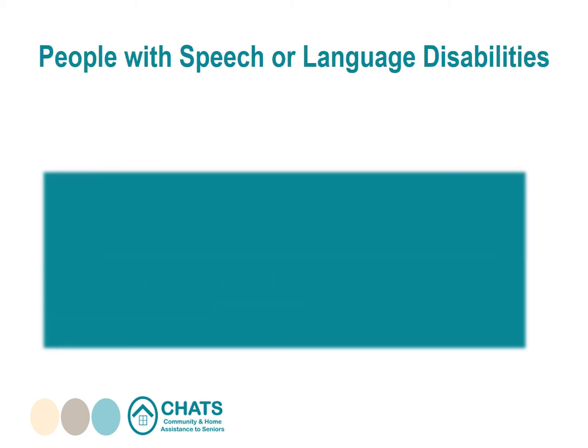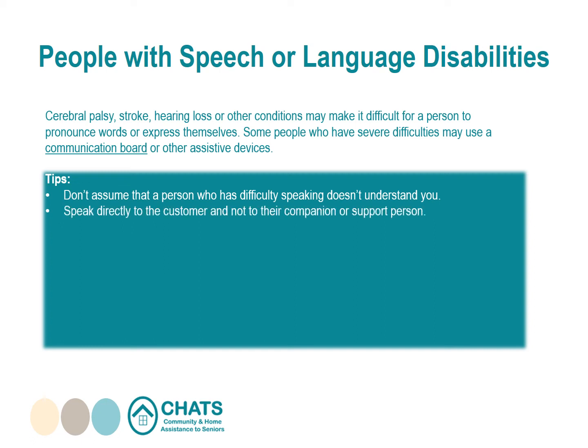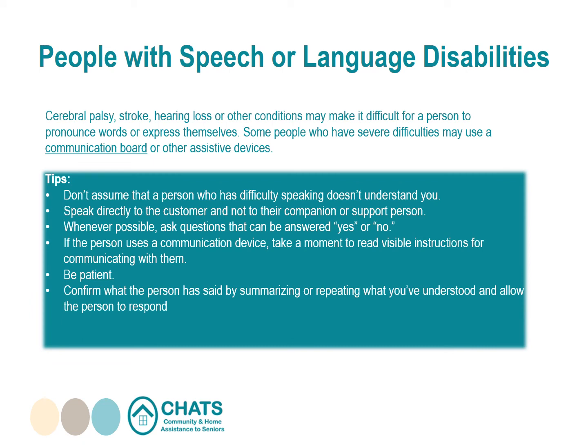People with speech or language disabilities: cerebral palsy, stroke, hearing loss, or other conditions may make it difficult for a person to pronounce words or express themselves. Some people who have severe difficulties may use a communication board or other assisted devices. Don't assume that a person who has difficulty speaking doesn't understand you. Speak directly to the customer, not to their companion. Ask questions that can be answered with yes or no. Be patient — don't interrupt or finish your customer's sentences. Confirm what the person has said and allow them to respond. If necessary, provide other ways for the customer to contact you, such as email.